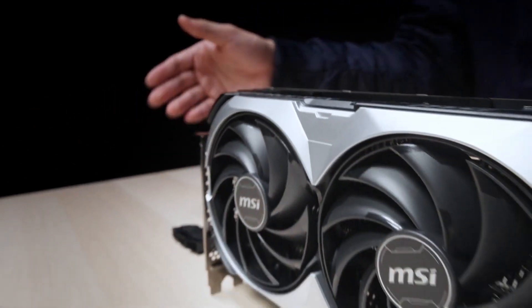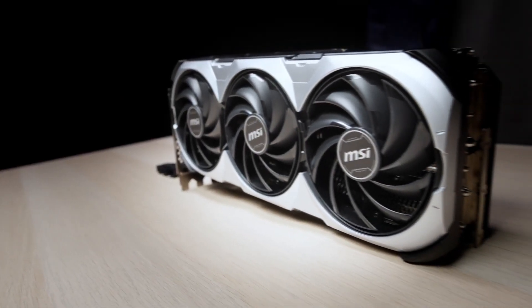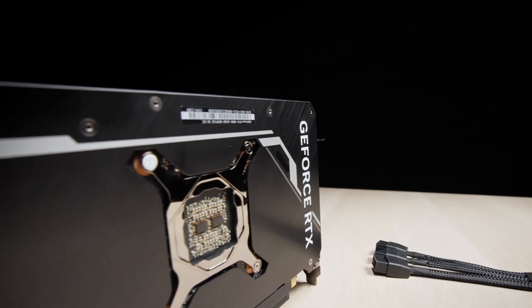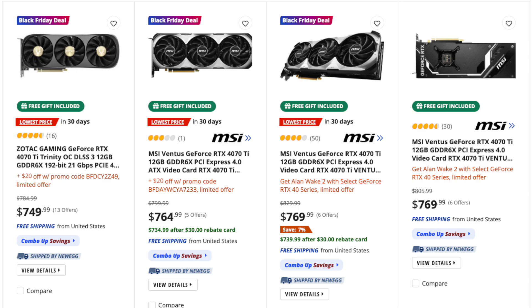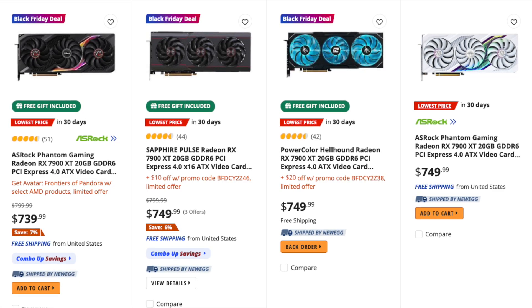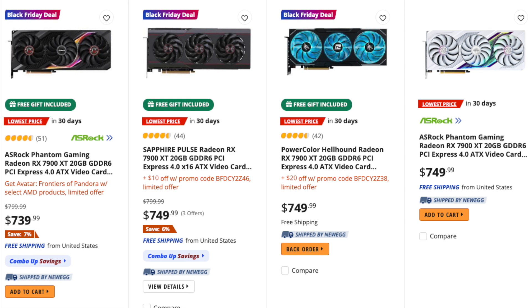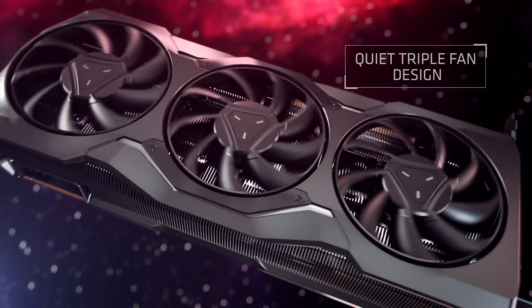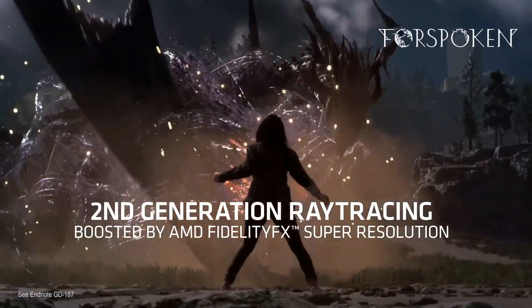Considering that the original 4070 Ti MSRP was $799, the 4070 Ti Super at the same price would look good. However, the 4070 Ti doesn't actually sell for $800 anymore, as it can be found starting at $750. Additionally, the RX 7900 XT has 20GB of memory and is also priced at around $750 right now. So there is little to no reason to wait for the RTX 4070 Ti Super — just grab an RX 7900 XT and enjoy playing games for the next couple of months while others are waiting.